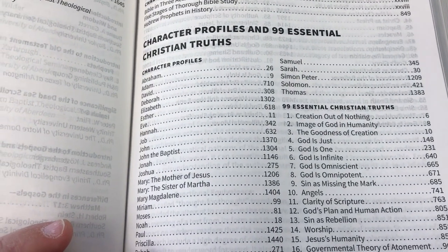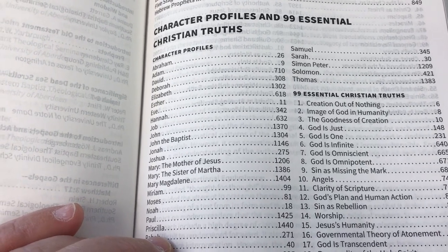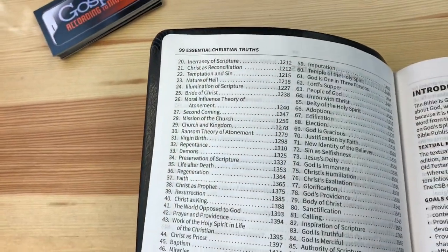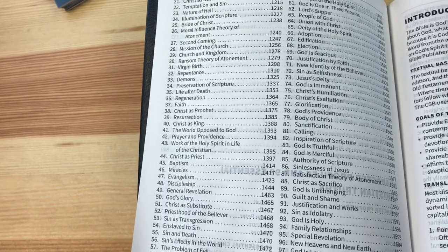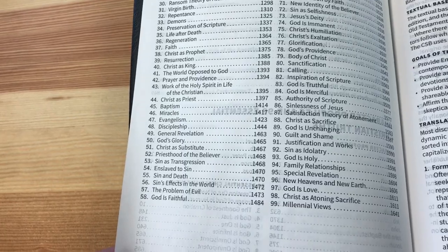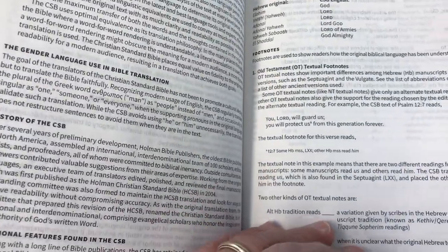The 99 Essential Christian Truths was originally in the Gospel Project Bible done in the Holman Christian Standard Bible, but they put it into this to give it extra information different from just the CSB Study Bible. There's all kinds of topics — Christ as priest, baptism, miracles, evangelism, discipleship. Then it gives you more information about the CSB and how it was translated.